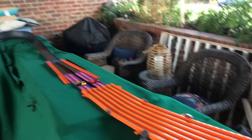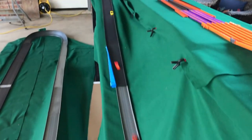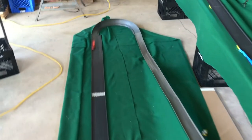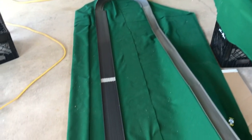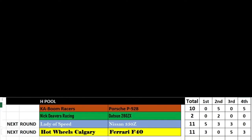Last heat — still up in the air. The Porsche is dancing around the track with the Ferrari right on his tail trying to get around. Porsche fights and takes first, Ferrari takes second. The 350Z came off the track and the Datsun just never really stood a chance. Two of the winners tied for 11 points: Lady of Speed with the 350Z and the Ferrari F40 will race on to the next round.